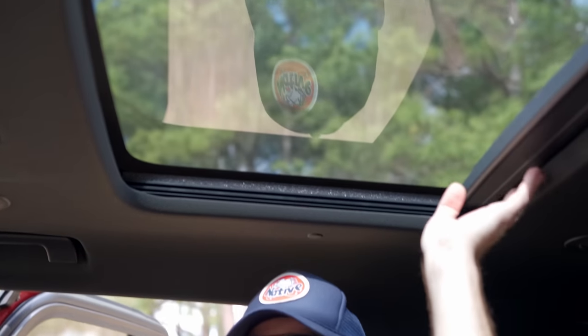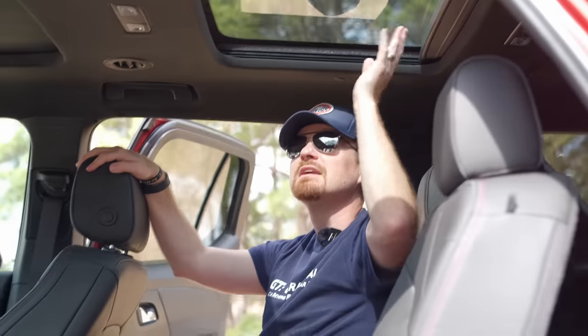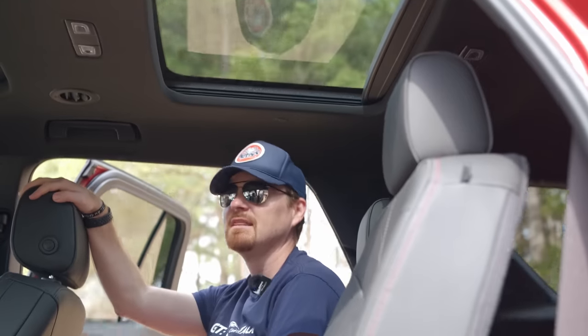You also get your own fixed-in-place skylight back here. It is a power retractable shade controlled by the front, so you have to be good to the driver or passenger up front to get some light back here — but that comes with the dual pane skylight.